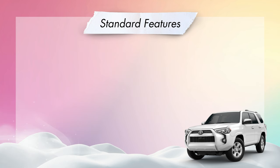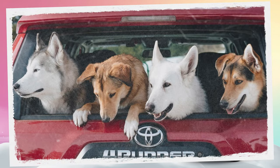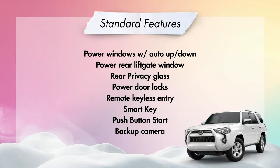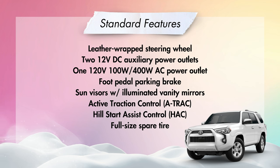A skid plate covering the engine front suspension and a skid plate covering the transfer case. A windshield wiper de-icer. Power windows with auto up-down and jam protection in all positions. Power rear liftgate window with auto up-down. Privacy glass on the rear side, quarter, and rear liftgate windows. Power door locks, remote keyless entry, smart key system with push button start and remote illuminated entry, a backup camera with projected path, leather-wrapped steering wheel, two 12-volt DC auxiliary power outlets — one in the front and one in the cargo area — one 120-volt AC power outlet in the cargo area, a foot pedal parking brake, sun visors with illuminated vanity mirrors and extenders, active traction control, hill start assist, and a full-size spare tire.